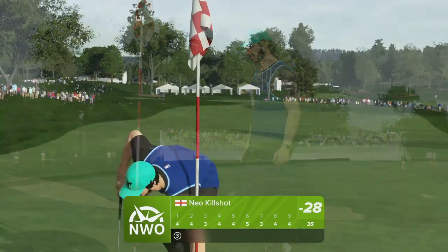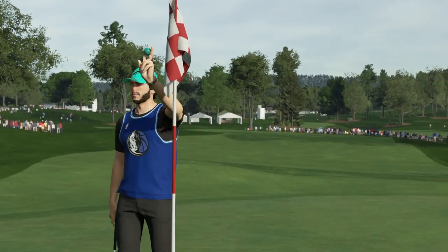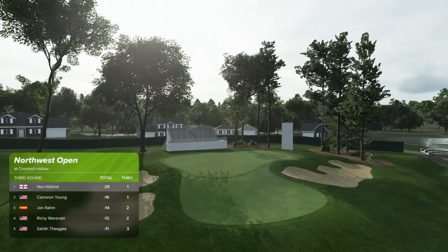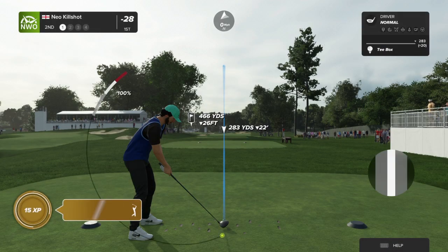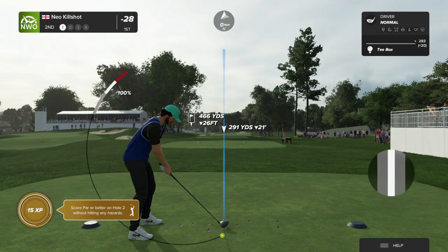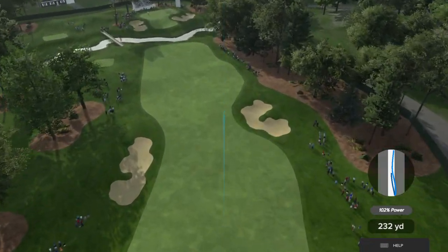They've already started this event under par. Making birdie in the first always puts you in a good frame of mood. It'll be fun to watch the round progress. Looking to ride the momentum after coming off a birdie here with this shot. That should find the fairway.